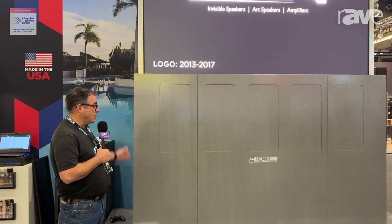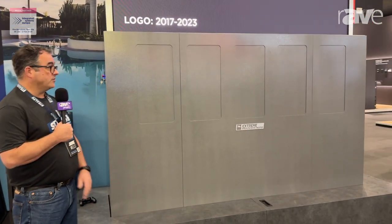For more information on this Patio Theatre product and the rest of our products, please visit us at StealthAcoustics.com.